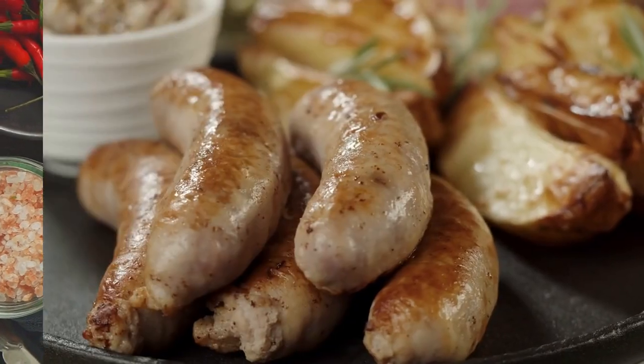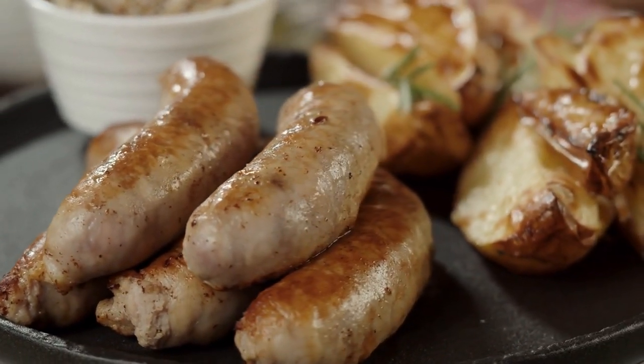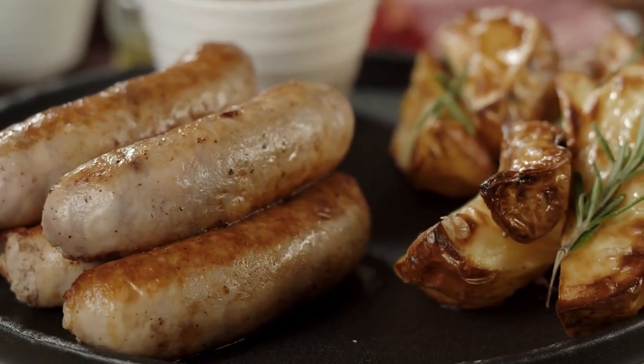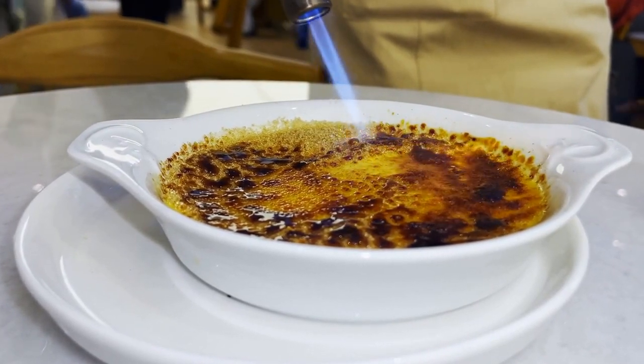For a taste of traditional Catalan cuisine, be sure to try dishes such as escalivada, a roasted vegetable salad, or a hearty bean and sausage stew. Another classic Catalan dish is the crema catalana, a rich and creamy dessert similar to crème brûlée.